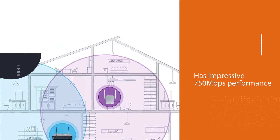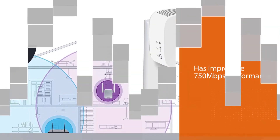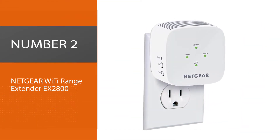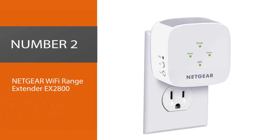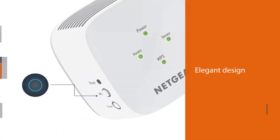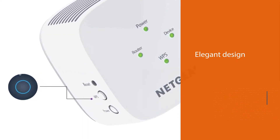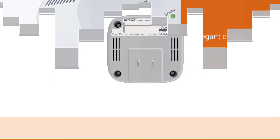It also comes with a wired Ethernet port. Number 2: Netgear Wi-Fi range extender EX2800. You can think of the Netgear Wi-Fi range extender EX2800 as a more modern alternative to the Netgear Wi-Fi range extender EX3700.